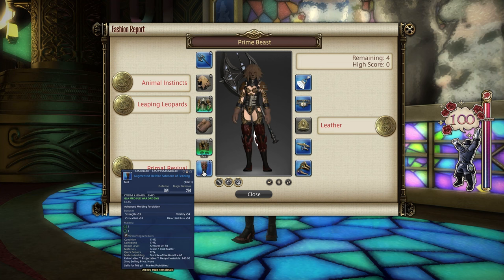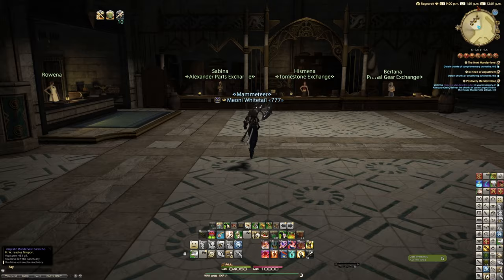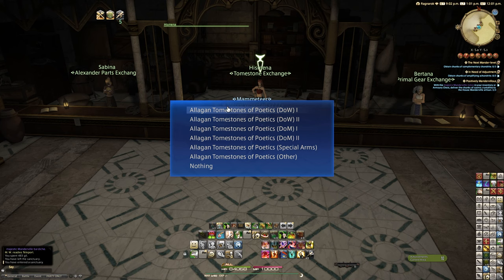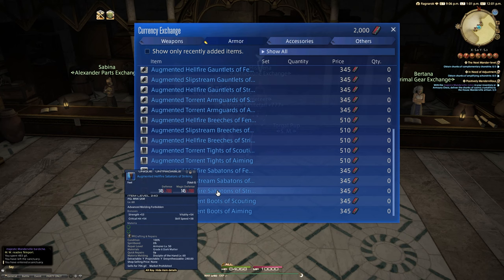For the feet slot, this can be any of the Poetics Hellfire, Slipstream, Torrent, or Hailstorm boots. These will specifically cost you 345 Allagan Tomestones of Poetics. You can have either the augmented or normal versions — it doesn't matter. We went for the Fending ones to match our choice of helm and chest, but of course you can go for any that you like. All of those will count towards giving you a gold rating in this slot.